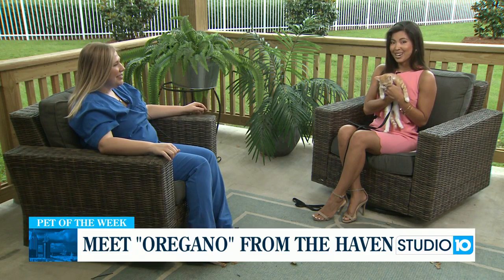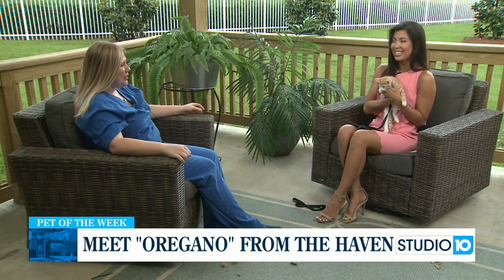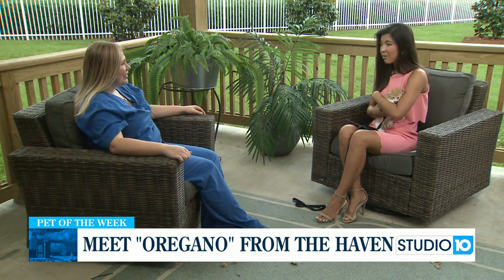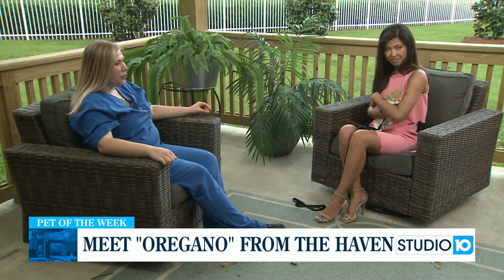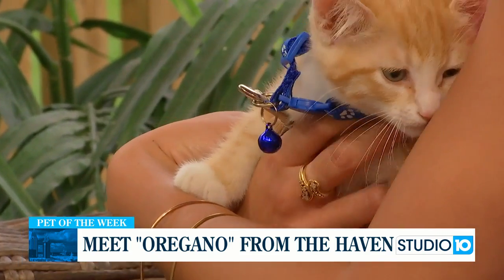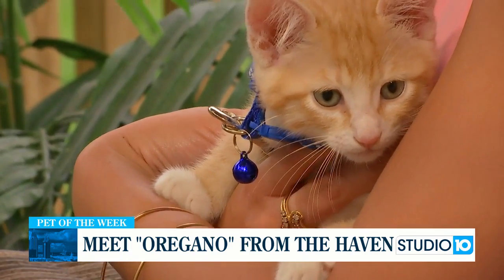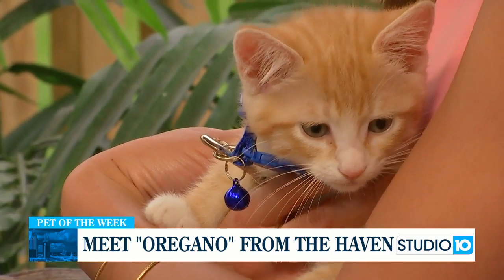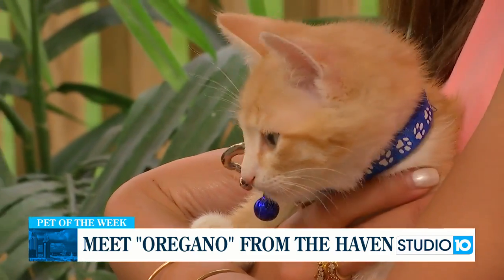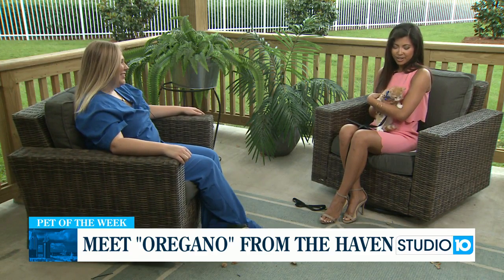You know what, if you don't adopt them, you better hurry up because I will. This kitty cat is so stinking cute. For more information on Oregano, his siblings, donating, or whatever, our website is havenforanimals.org. You can also give us a call at 251-929-3980, or stop by — set up an appointment for a meet and greet. We're located at 559 Section Street in Fairhope, Alabama. We'll have a full rundown on FOX10TV.com under the Studio 10 tab.